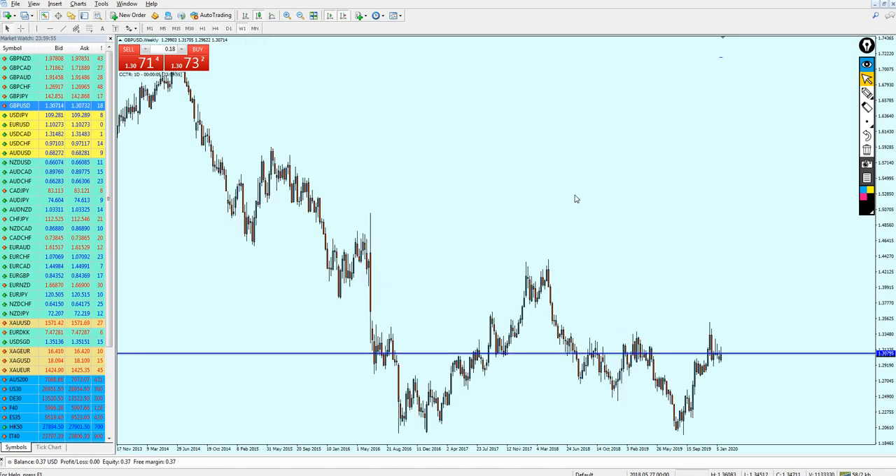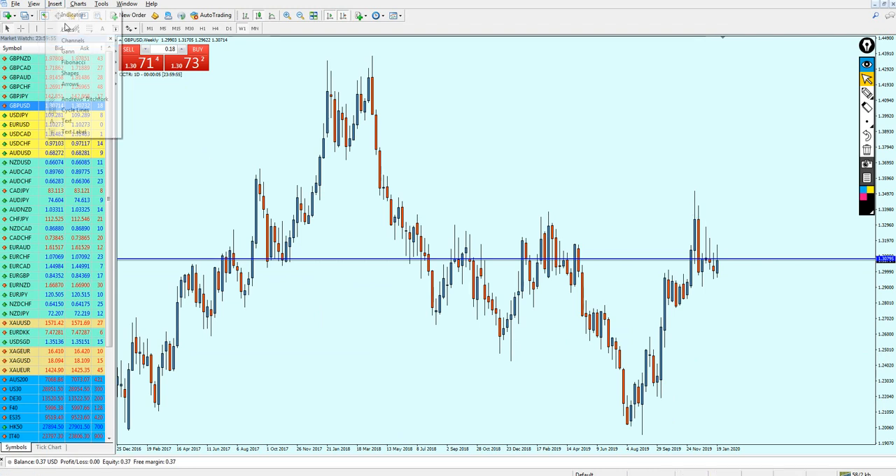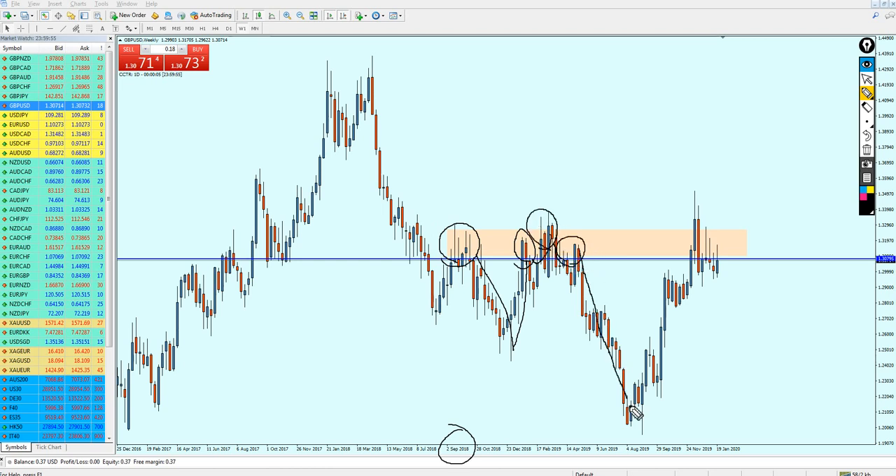Going to the weekly candles, we can see that right now we are on a very strong resistance zone and the pair has missed so many attempts over the last few months to break out from that level. Every time the pair makes an attempt to break out from this resistance, it just fails and makes a strong drop in price. The pair could not manage to continue breaking out from this resistance.